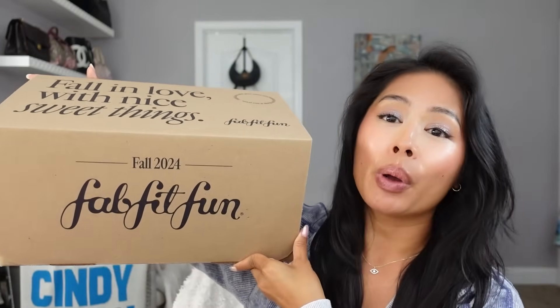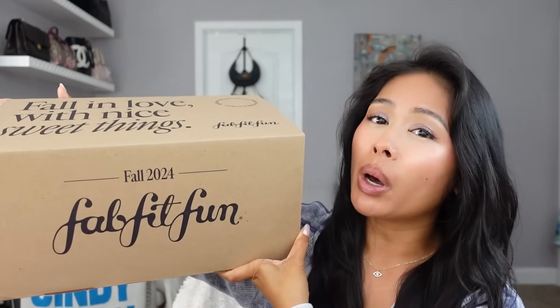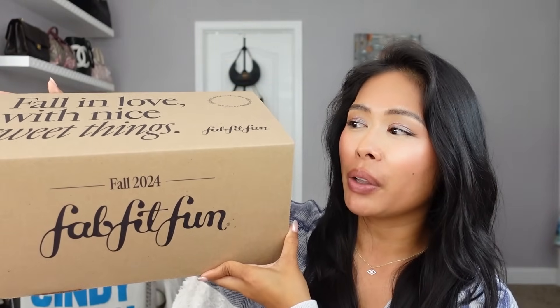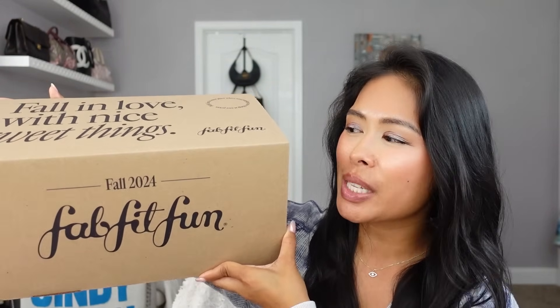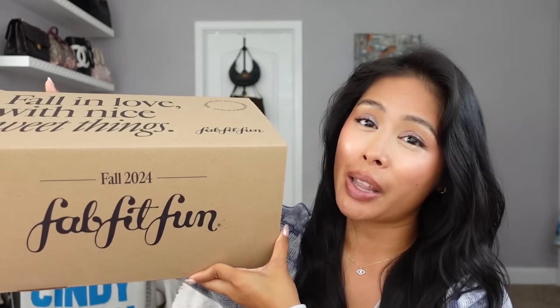Hey guys, welcome back to my channel. I am so excited for today's video because I have for you the brand new FabFitFun Fall 2024 box. I will be going over all of the different choices you can pick from, the pros and cons of each, and what I ended up choosing. The Fall 2024 box is valued up to $350, and I was surprised that my picks ended up coming very close to that amount.